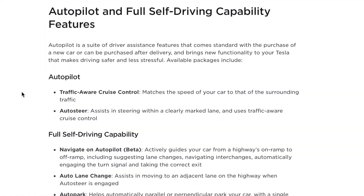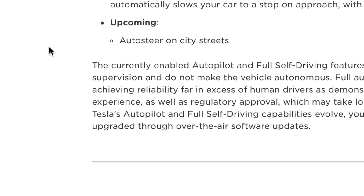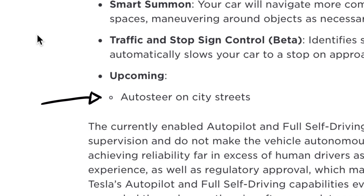I have had full self-driving since I purchased my car back in November of 2020. At the time I purchased my car it was eight thousand dollars, not the ten thousand dollars today. I'll be the first to admit that some of the full self-driving features aren't that apparent or obvious. I thought I would go into what full self-driving is, how it works, how you access it, and what it does and doesn't do.